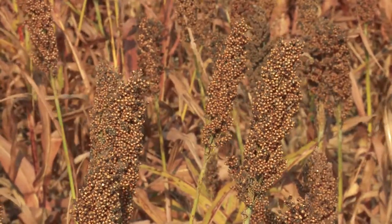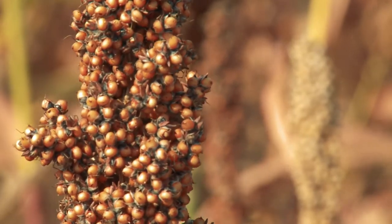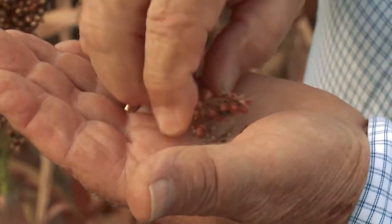And because of that, you can make flour, you can buy beer that has sorghum in it, you can make insulation out of it, you can make packing peanuts out of it that you would get from FedEx.